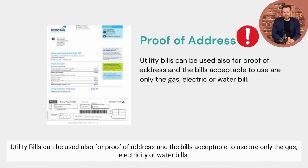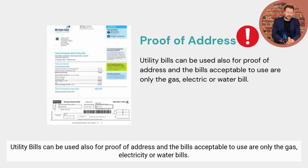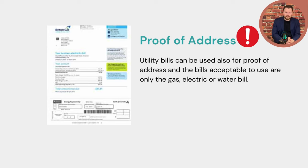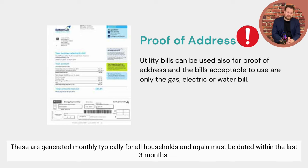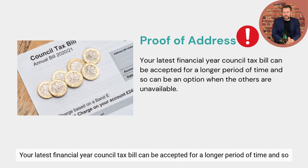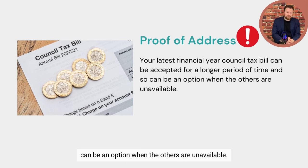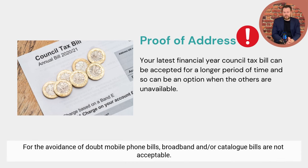Utility bills can also be used for proof of address. The only acceptable utility bills are gas, electricity, and water. These are typically generated monthly and must be dated within the last three months. Your latest financial year council tax bill can also be accepted for a longer period of time. For the avoidance of doubt, mobile phone bills, broadband, and catalogue bills are not acceptable.